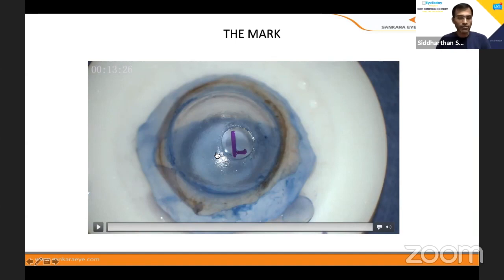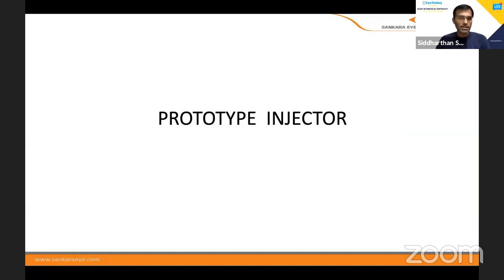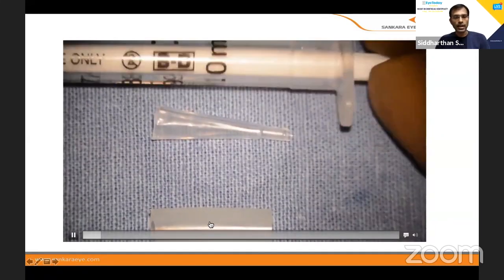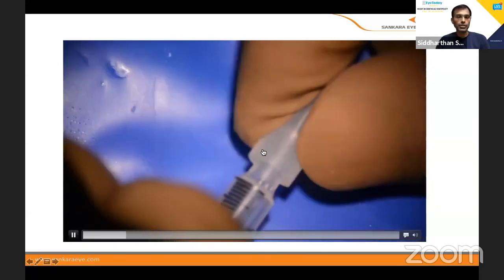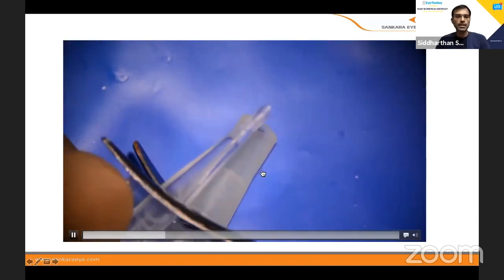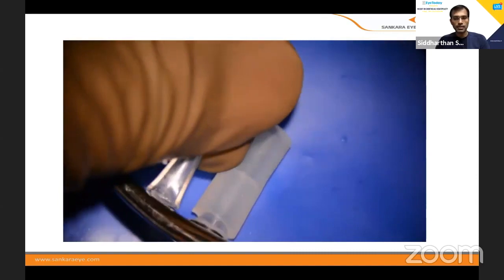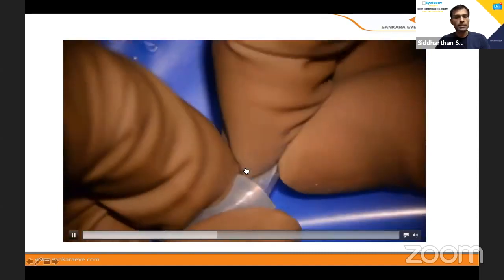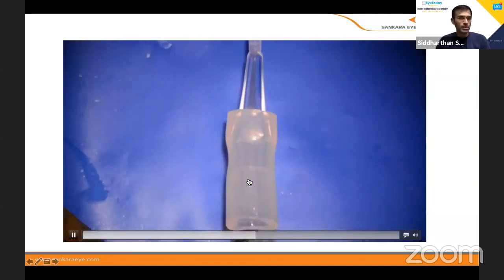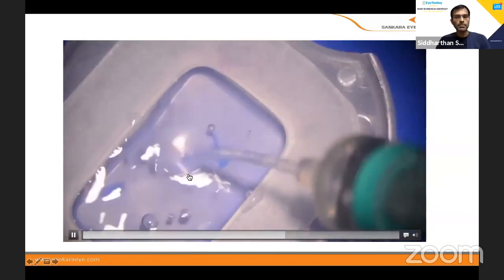It depends on the surgeon — people put an F, F-dot, or many other things — whatever is comfortable. For beginners, here is a simple injector: a 1cc syringe with a piece of IV tubing cut small and inserted into one side, and a regular IOL C-cartridge with the tip cut, inserted into the other end. That's it — a simple injector is made. Rather than going for very costly injectors, this is very simple. We have been using this for the last 400–500 cases for putting the DM in.